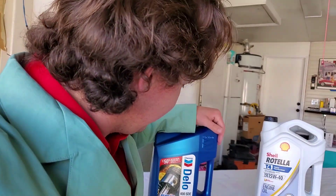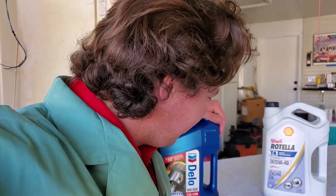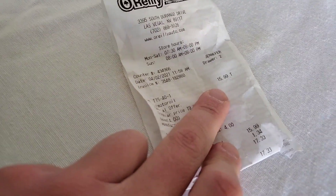Now for the prices of these motor oils. This one we got at the TA truck stop here in Las Vegas — the Iron Skillet — I think it was 17 bucks. And then we got the Rotella this time at O'Reilly's Auto Parts, and it was only 16 bucks.